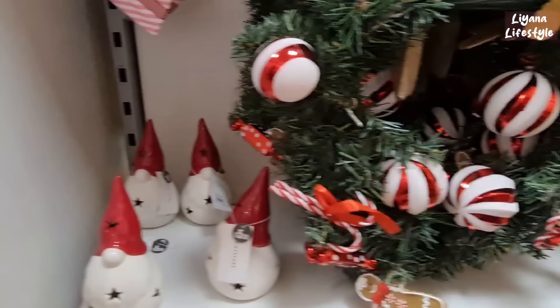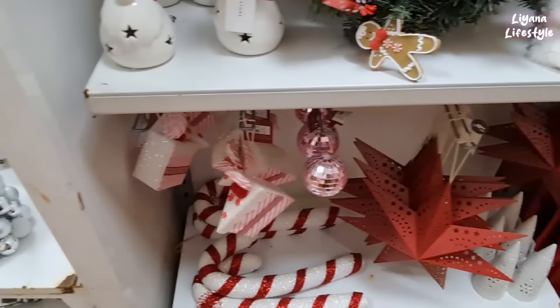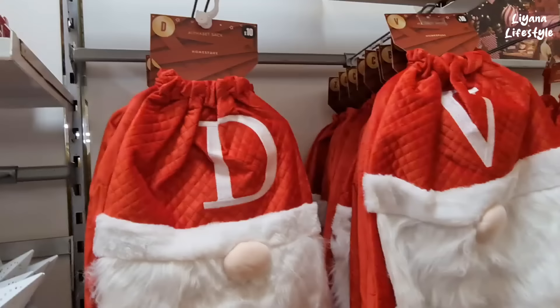£5.50 on those. How much are these? £9 — hot water bottle. And these are £7. They do have a red version and a candy cane for £6. They've got alphabet sacks here — £10, and same here. Matching stockings — these are initials.